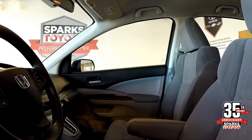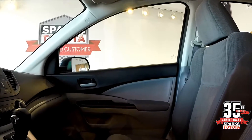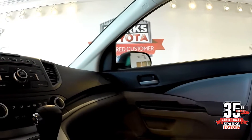In the front of the vehicle, you have a driver armrest with power windows, door locks, and keyless entry. It also features AM, FM, CD, and Bluetooth.